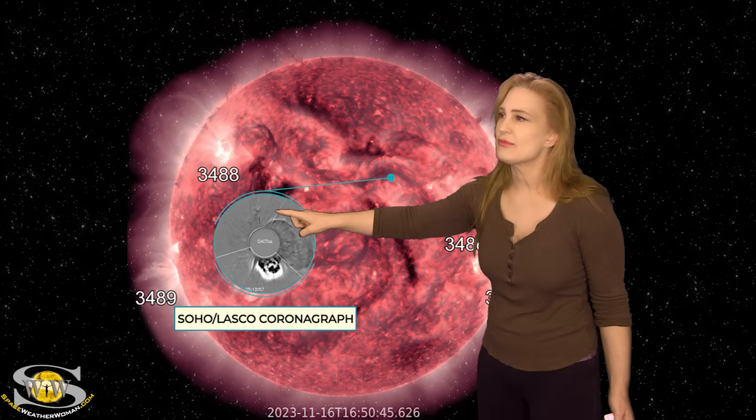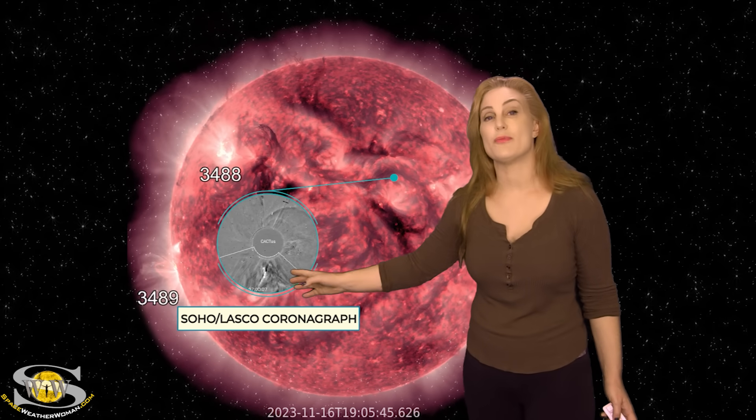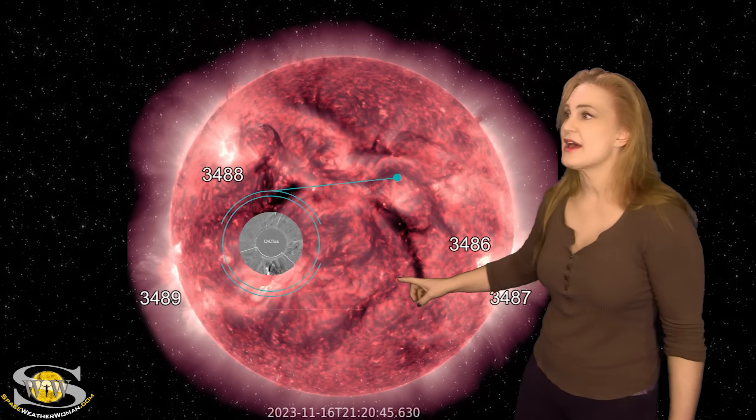Take a look at the coronagraph. Look at the halo right here — this big halo, that's the region we're looking at. That is definitely a partially Earth-directed solar storm. Some of it's going north of us, and then we've got another one going south of Earth. But it's this little faded halo here that's the one to watch. That is the Earth-directed solar storm, and it looks like we're going to get hit right around the 20th.